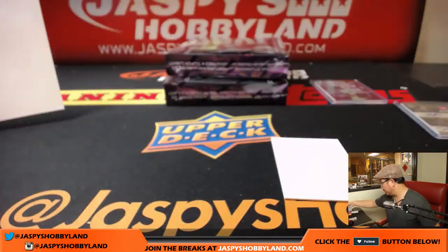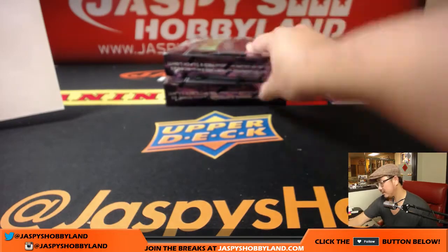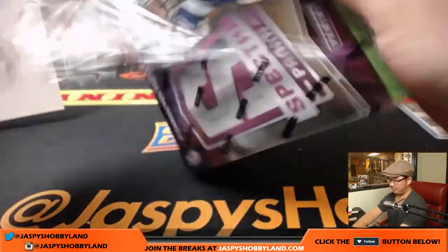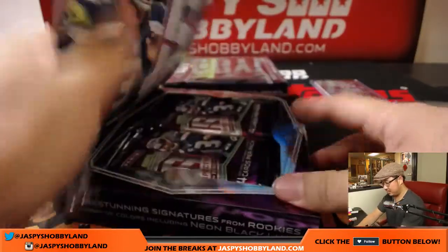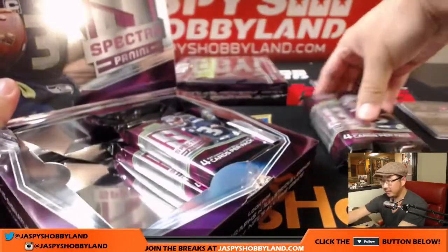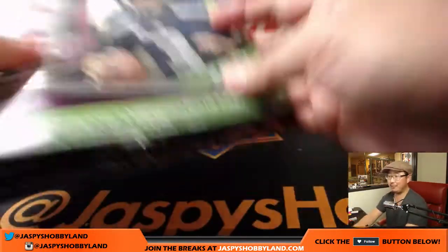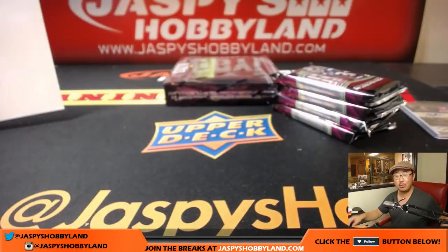We're halfway through this half case break. Still plenty of hits to go. Stay strong, folks. James is looking for some Broncos — he wants a train whistle.